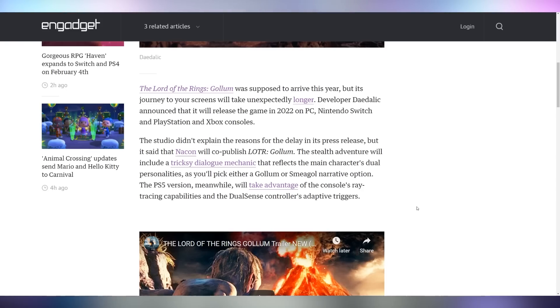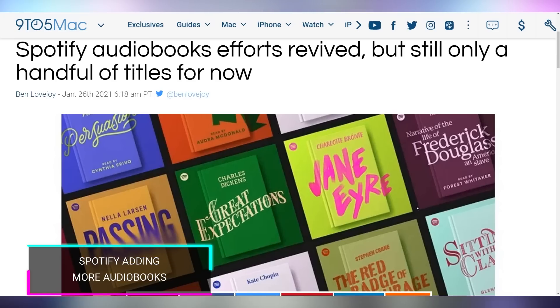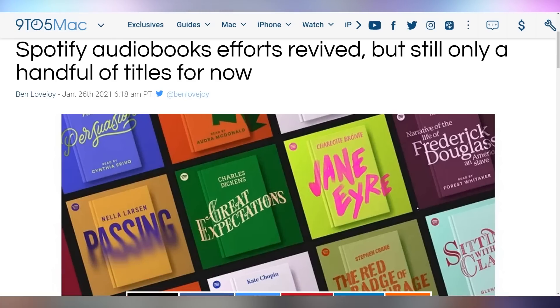You could probably explain the delay of Lord of the Rings: Gollum to one simple word — coronavirus. It was supposed to come out this year but is getting delayed until 2022, so you'll have to wait for that.